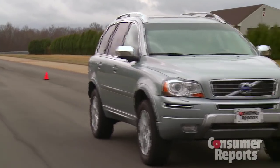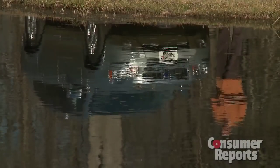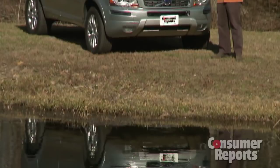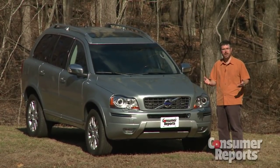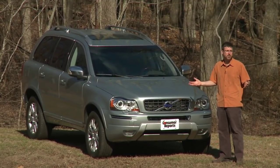The XC90's lackluster performance is a reflection of this car's dated design — it's simply not keeping up. There's a whole lot of competition in the luxury SUV segment, and the XC90 is old news.